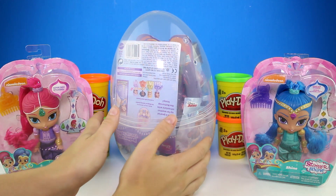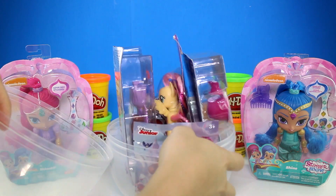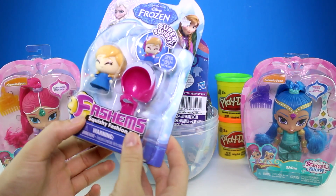Alright guys, let's take this lid off and see all the great surprises!